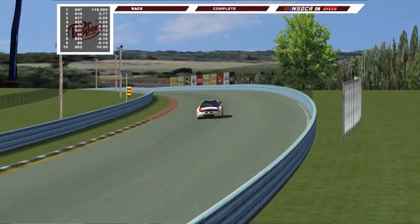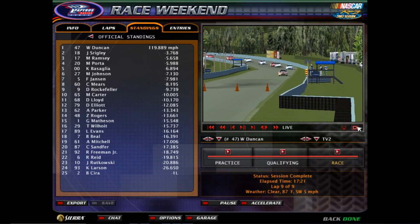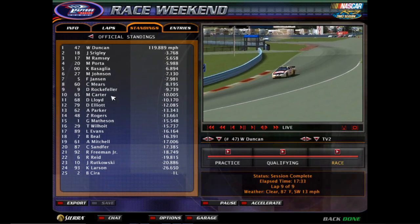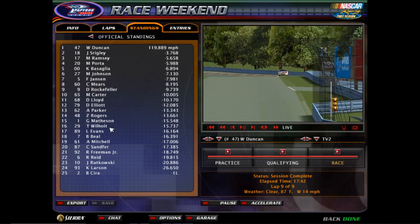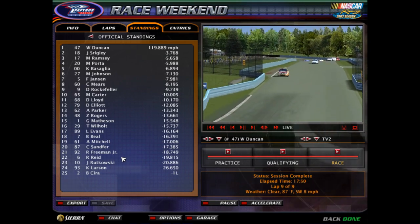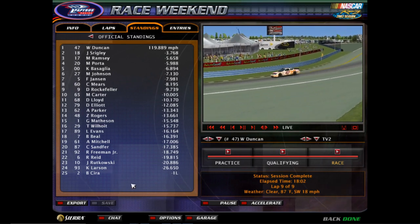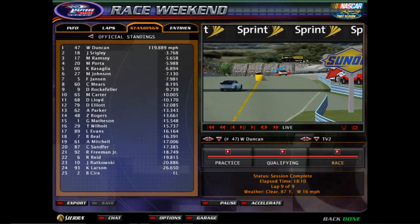An absolute dominant showing here for that Hungry Jack 47 team — they walk home the winners from Watkins Glen. Let's take a look through your full finishing results. William Duncan, Joseph Srigley, Mason Ramsey — your top three. Then Matty Porta and Kyle Basaglia, your top five. Mac Johnson, Felix Jansen, Casey Mears, Dwayne Rockenfeller, and Michael Carter, your top ten. Then Danny Lloyd, Daniel Elliott, Alex Parker, Zach Rogers, Gunnar Matheson, Tristan Wilholt, Luke Evans, Brandon Beal, Adam Mitchell, and Chandler Sanford, your top 20. Then Ricky Freeman Jr., Ryan Reed, Joe Rutkowski, Katie Larson, and Brett Sierra — who had that tire failure — round out your full finishing results. That's been all from Watkins Glen. I've been Ash Jacobson — pleasure to have you along for the Federated Auto Parts 100. This has been quite the fun race, and we'll catch you next time.